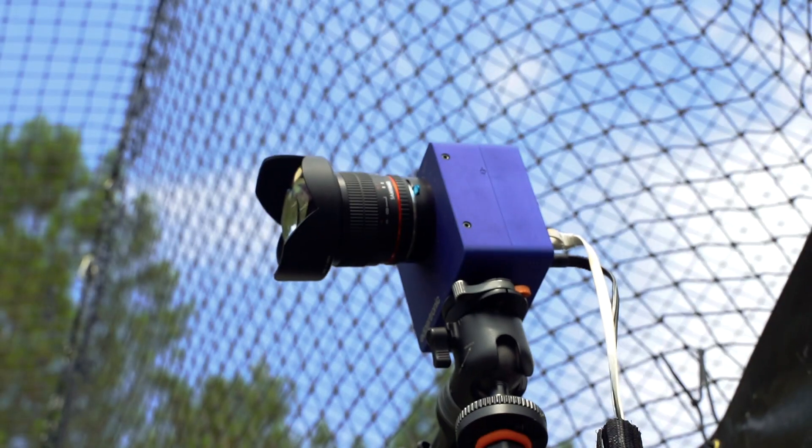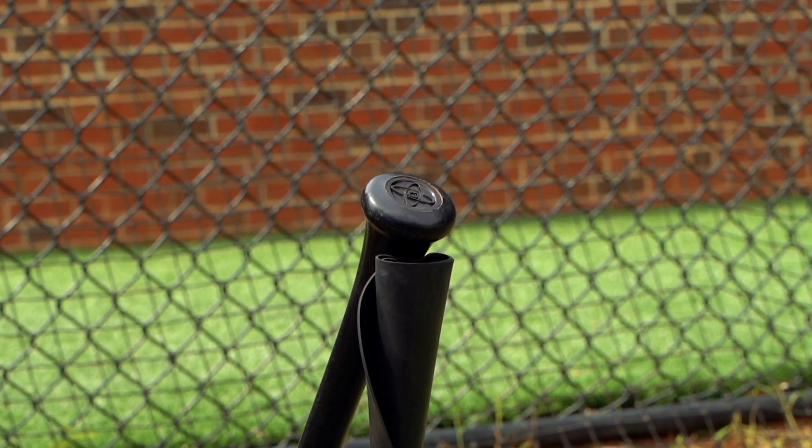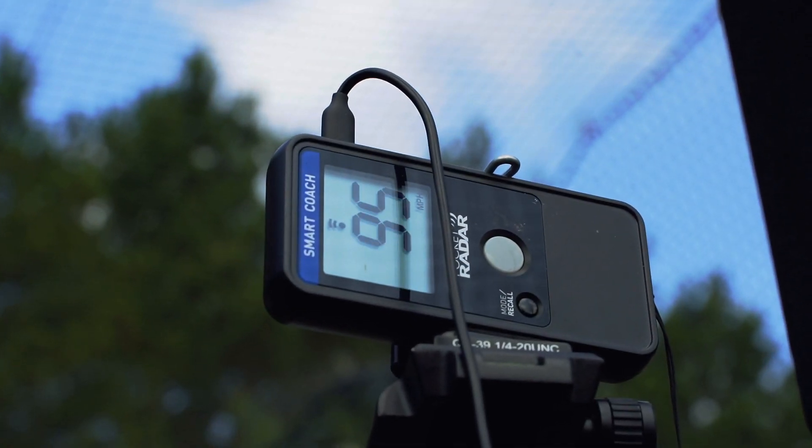And then we use high-speed cameras with the electronic cameras. We have TrackMan, Diamond Kinetics bat sensors for the hitting side, as well as pocket radars to capture their velocities.